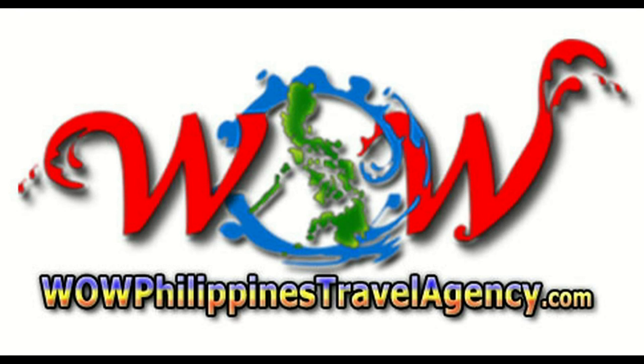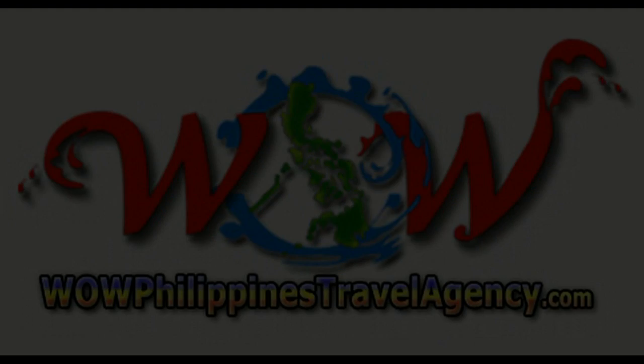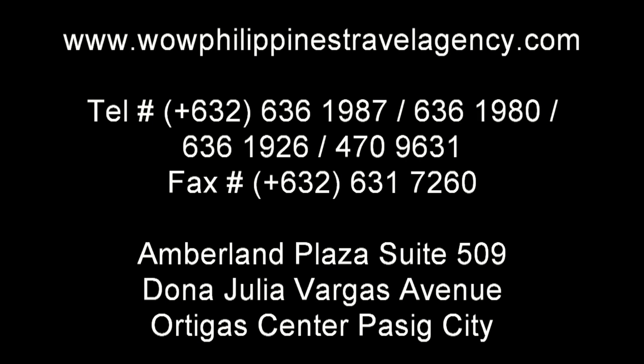And remember, if you're coming to the Philippines, the name to know is WowPhilippines TravelAgency.com — the service you can trust, the best packages at the best prices, guaranteed.